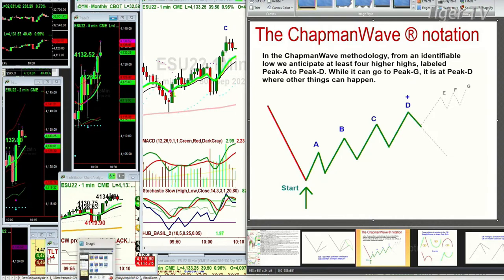In the alphabetization of the Chapman Wave, you can go all the way to a G — there's never an H — in other words, seven peaks. When it recycles to another peak after that, you either have something wrong, or you have an instant restart, or you just have to go back and see maybe you missed one, but there's never an H.